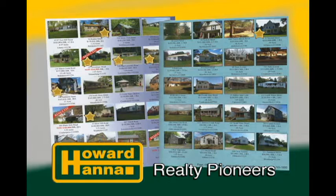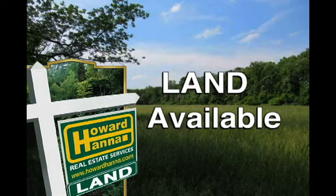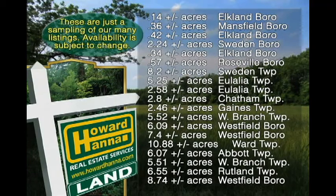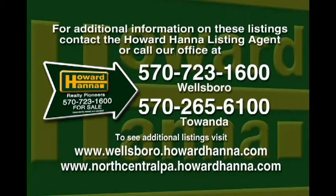Along with our large inventory of residential listings, Howard Hanna Realty Pioneers has a wide range of properties available to fit a variety of needs. From small in-town lots to spacious residential properties, commercial sites, remote cabin areas, and large 100-acre-plus farms and woodlands. We understand and can answer the various questions regarding OGMs and mineral rights, and will help you make educated choices along the way. For all of our listings and additional information, please contact our office at 570-723-1600, or visit our website at wellsboro.howardhanna.com.